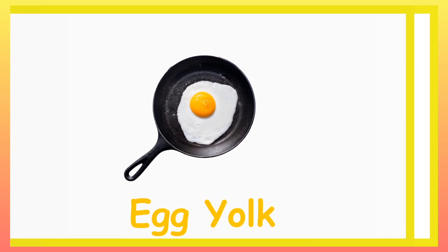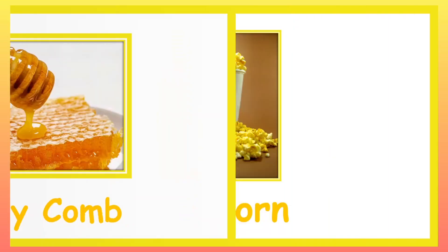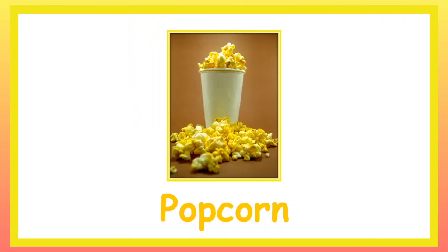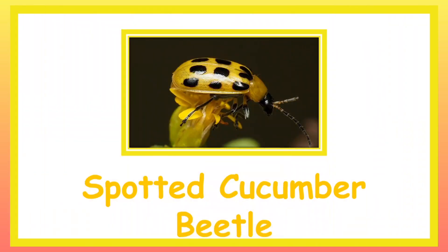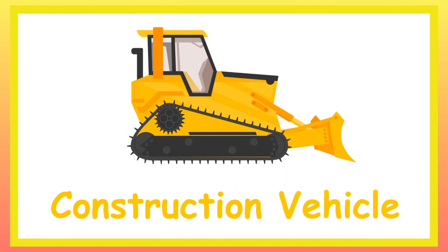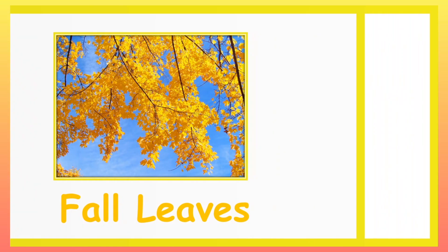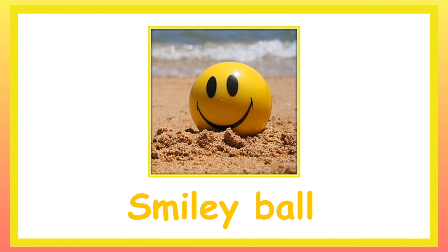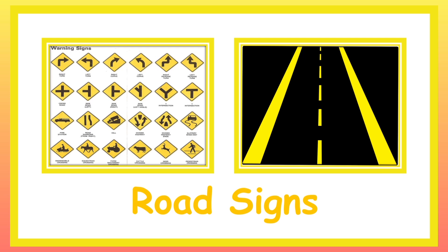Egg Yolk. Honeycomb. Popcorn. Yellow Common Seahorse. Spotted Cucumber Beetle. Construction Vehicles. Fall Color Leaves. Smiley Ball. Yellow Colour Pencil. Road Signs.